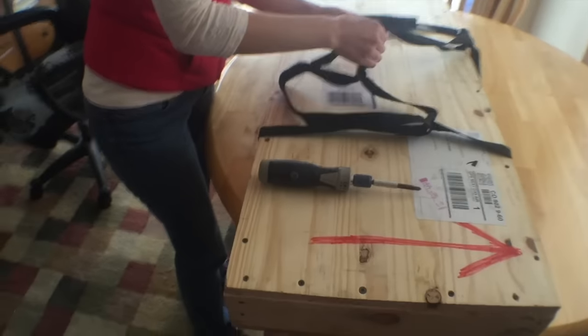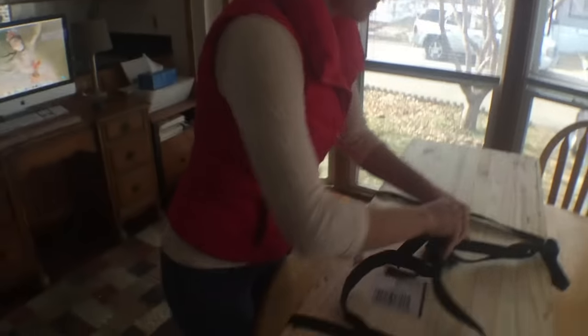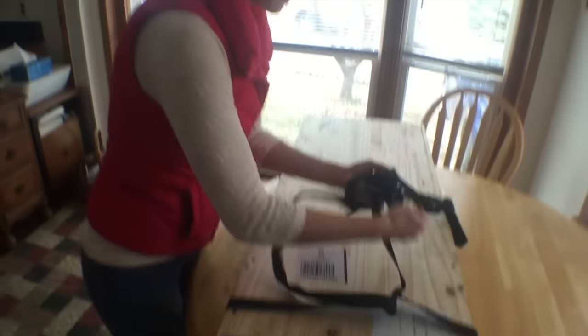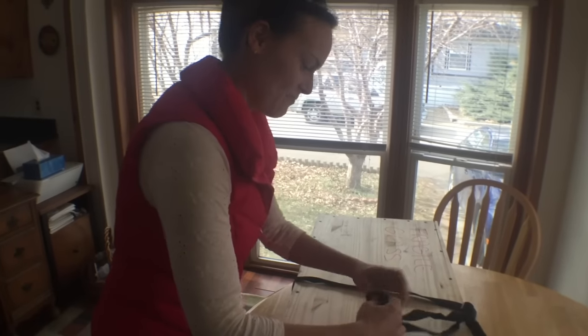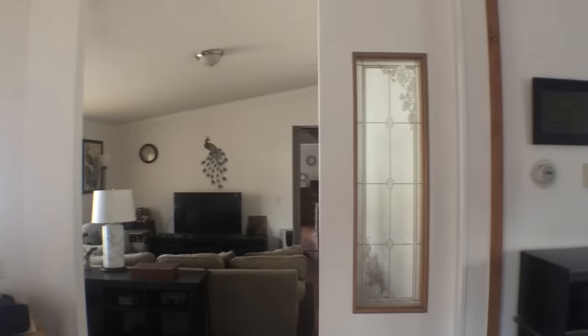We're here opening this lovely package built by Amber herself, housing her beautiful stained glass windows that she made for my lovely in-laws. They're going to be hanging them in these sections here.